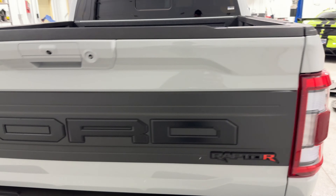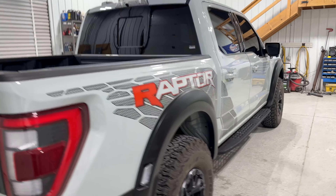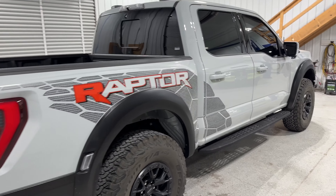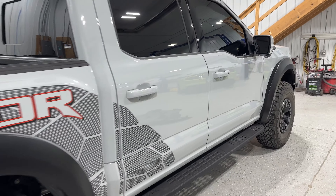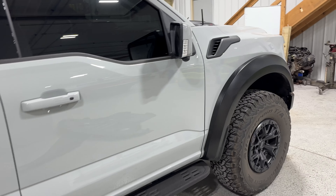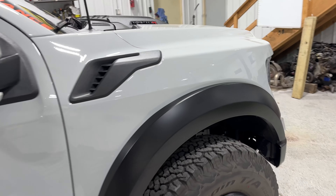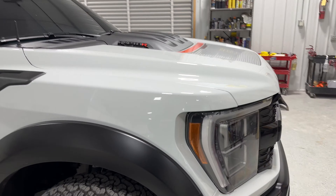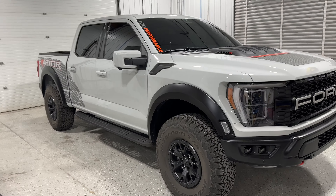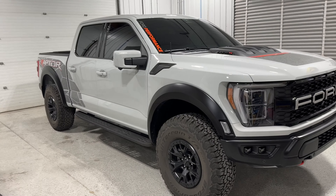Now let's open this beast. I already cut it open so you guys didn't have to see that. Holy cow, look at this filter — massive. Then you get the housing, plexiglass, seal. The plexiglass comes covered up so you don't get scratched. Pretty sweet. Let's get this thing installed.